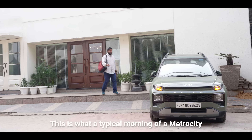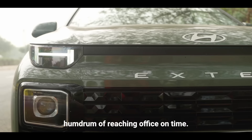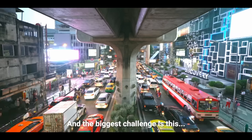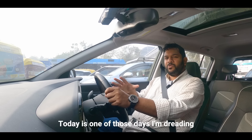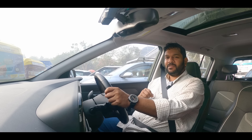This is what a typical morning of a metro city dweller looks like — morning chaos and the humdrum of reaching office on time. And the biggest challenge is this. Today is one of those days I'm dreading sitting inside the office under those fluorescent lights.